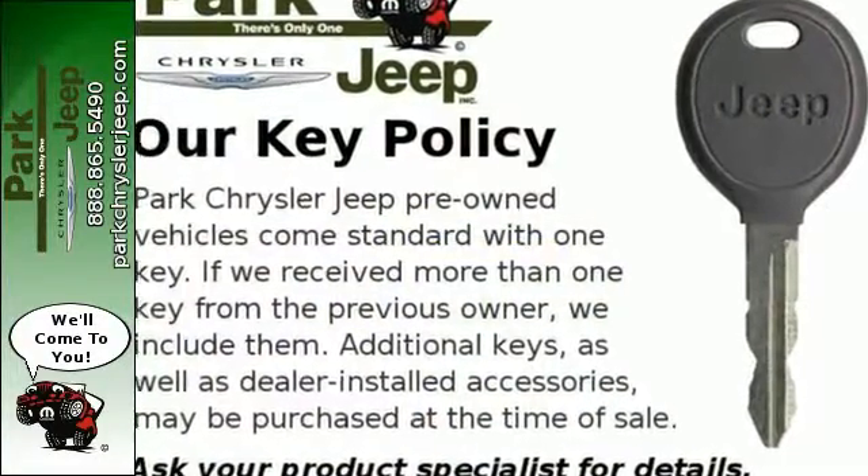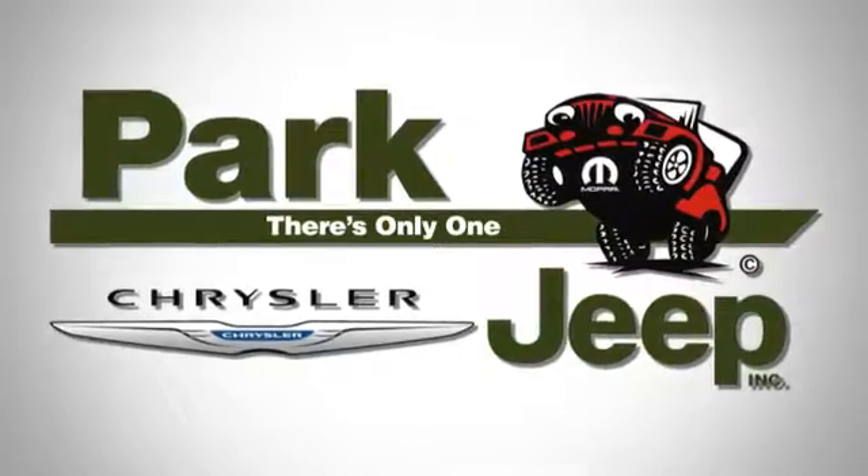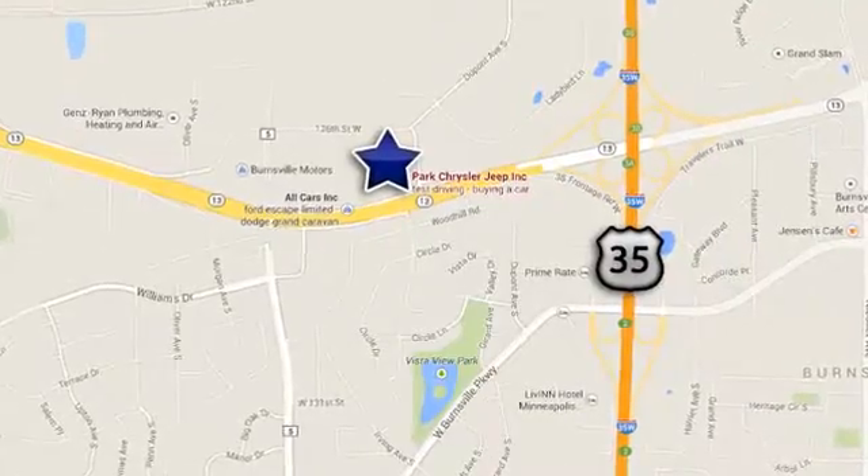Stop in for a test drive today. Discover Park Chrysler Jeep, conveniently located at 1408 West Highway 13 in Burnsville, Minnesota, just off 35W.